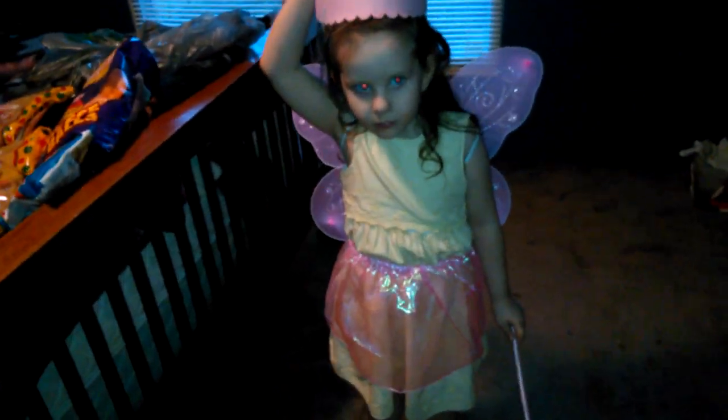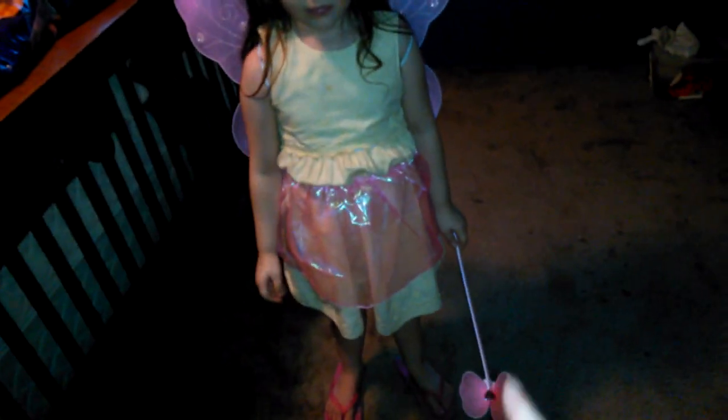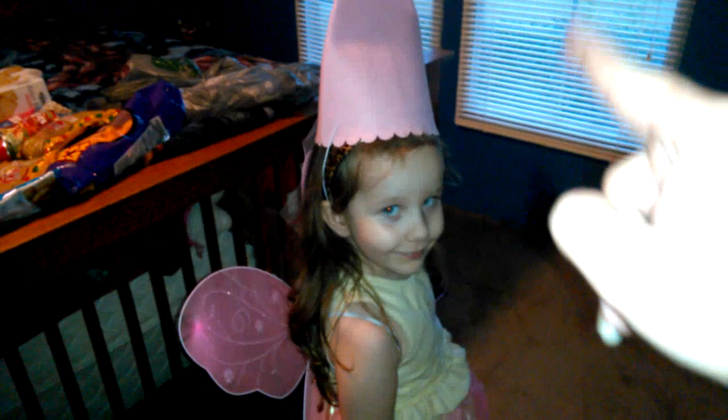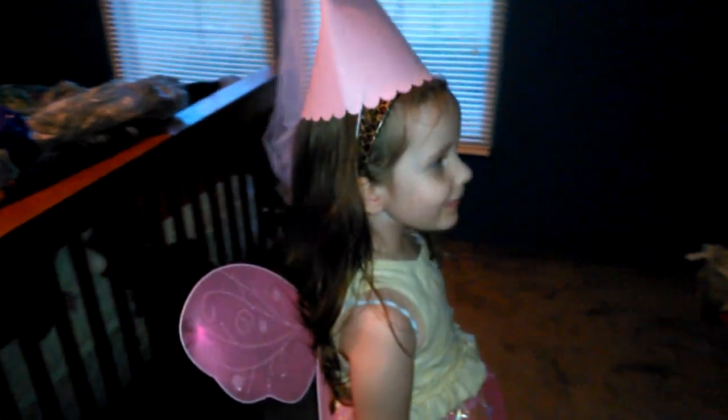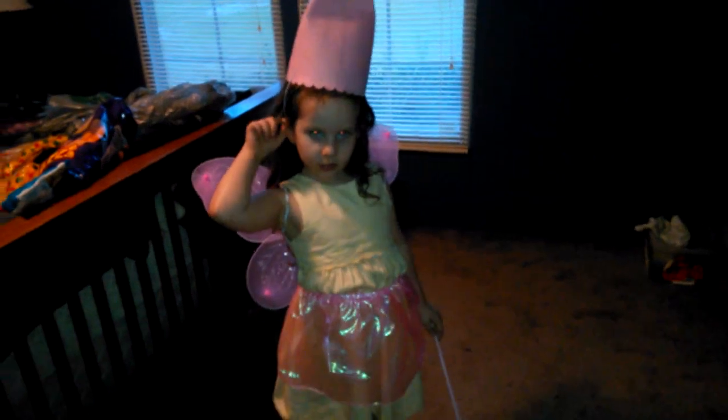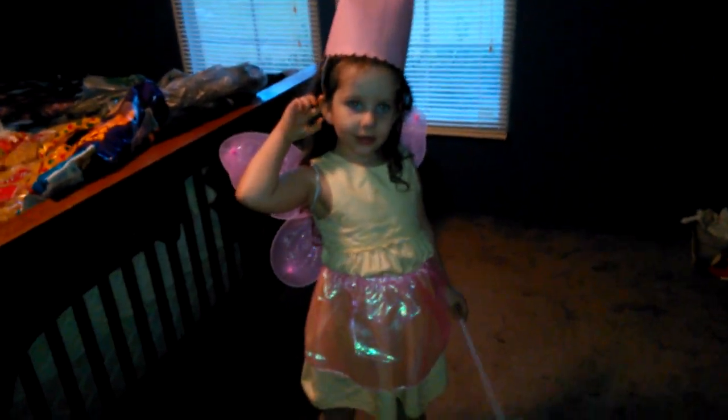I almost forgot to mention I got my daughter a wand, a tutu, and her wings — she got wings — and this fancy little hat, which I'm going to put some more stuff on and decorate it up a little more. That's how a crafty person can do it. So anyways, that's what we got for her little costume and she's going to wear that for Halloween — with like a pink shirt, pink leggings or something, and some pink little slippers. Got that too at Dollar Tree.